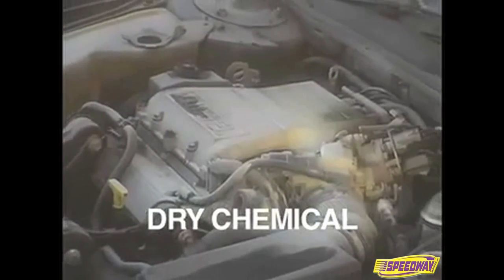Dry chemical fire extinguishers are commonly used because of their low cost and effectiveness. However, they leave a blanket of fine corrosive powder that can damage electrical components and surface finishes if it's not removed immediately and completely. By replacing dry chemical extinguishers with HalGuard, you can avoid the cleanup hassle and the risks associated with their use.